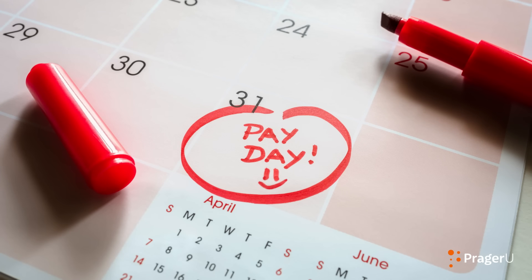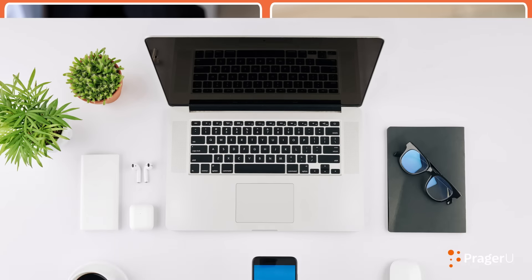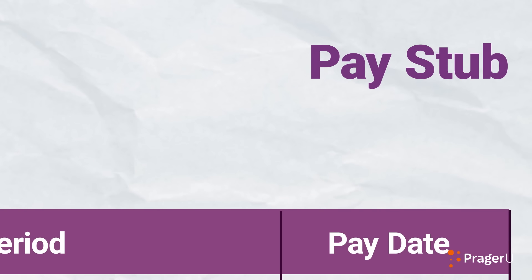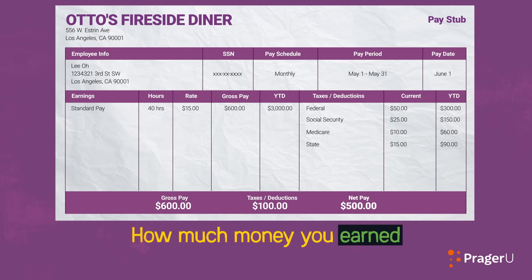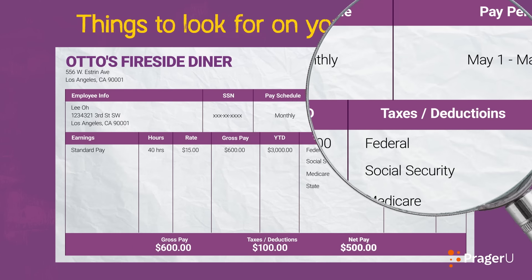When it's payday, your employer will probably pay you with a paper check or through a direct deposit, which is money paid directly into your bank account. Whichever method is used, they will also provide you with a pay stub that breaks down how much money you earned, but also how much money has been deducted.